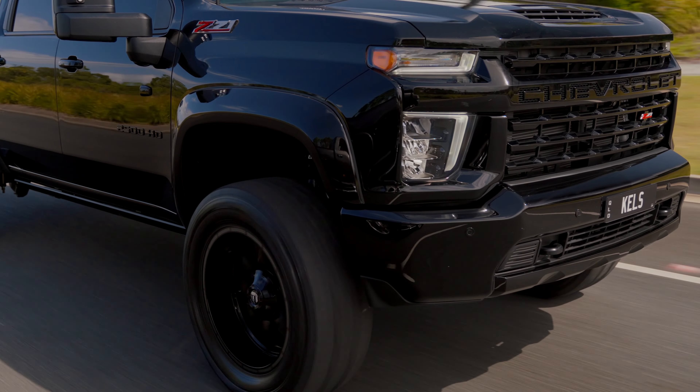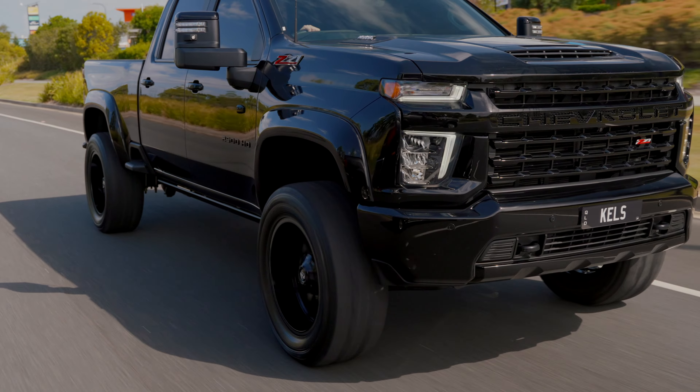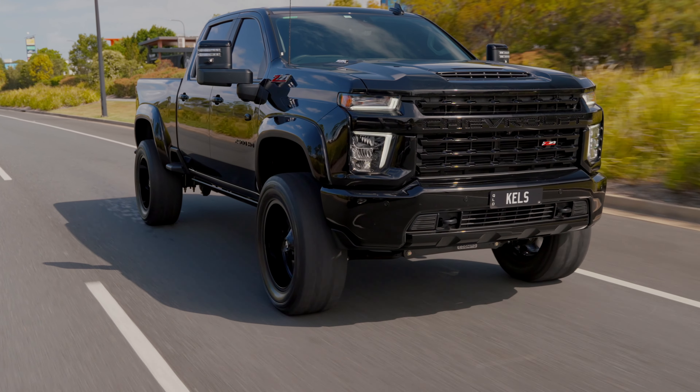If you've got a Chevy HD on order and you want to do this stage one package — being lift, wheels, tires, flares, any other sort of painting, color combination, paint protection film, ceramic coating, and window tint — get in touch today. It's a great model to start with. If you did want to add a canopy down the track, always starting with the lift, wheels, and tires is a must. I look forward to hearing from you — get in touch today.